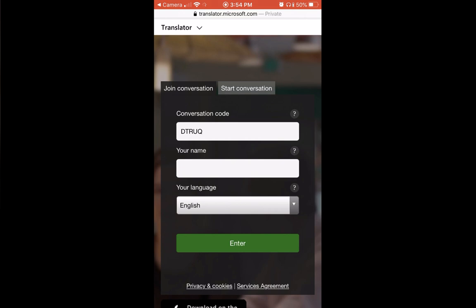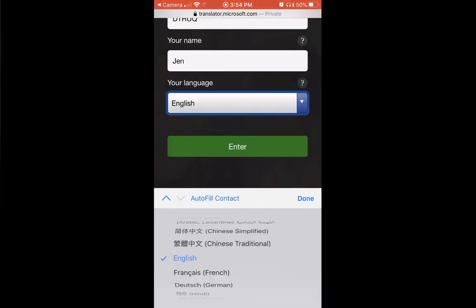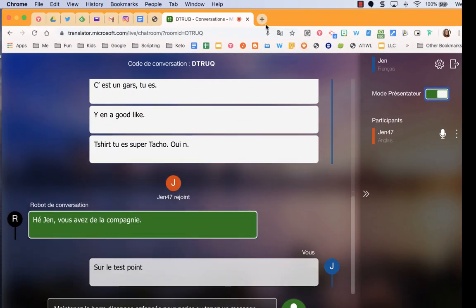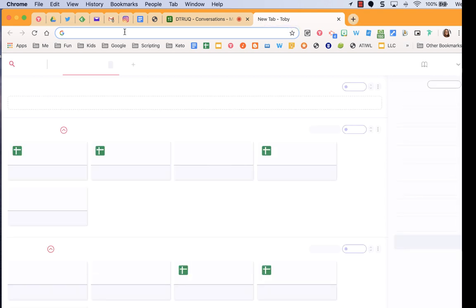You're going to put in your name and then the language you would like to see the translation in. In my case, I would choose English, but if you're more comfortable speaking Farsi, Mandarin, Cantonese, Spanish, Dutch, Swahili — whatever your language is — you're going to pick that. Then press Done. Back on the main device where you started Translate.it, you're going to open a new tab. This is where you will play the video that your child will watch.